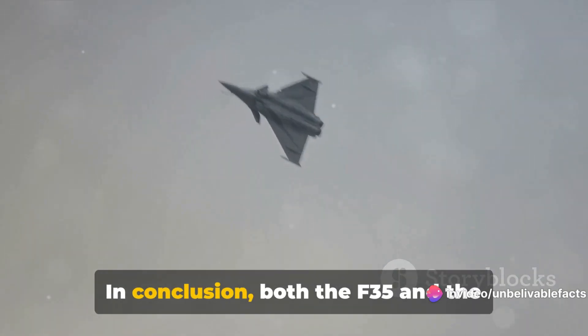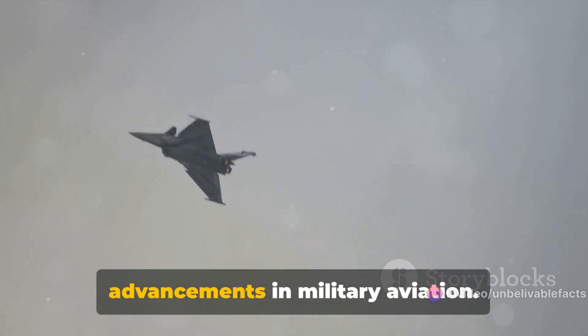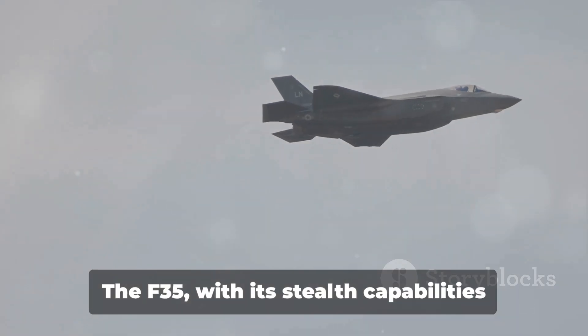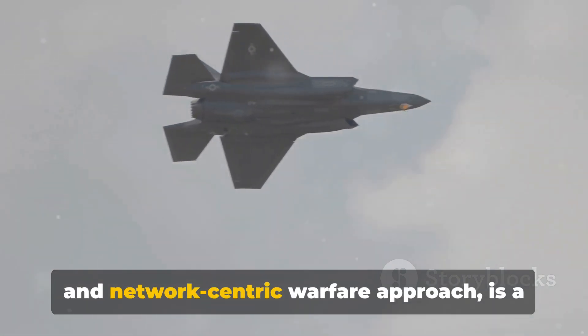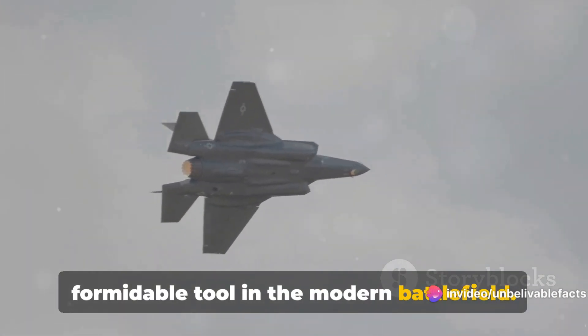In conclusion, both the F-35 and the Dassault Rafale stand as testament to the advancements in military aviation. The F-35, with its stealth capabilities and network-centric warfare approach, is a formidable tool in the modern battlefield.